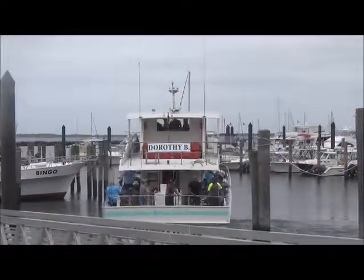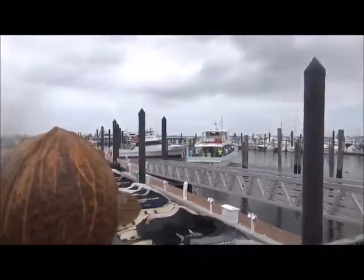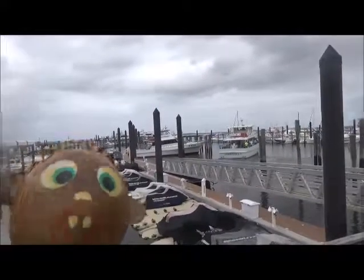There goes Dorothy B. Bye! Let's walk around the docks.